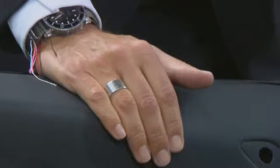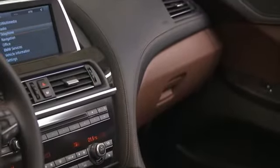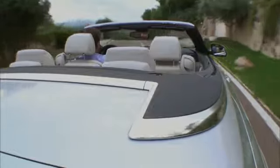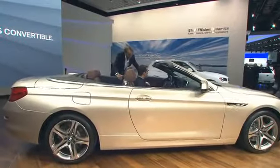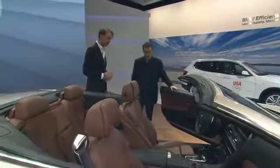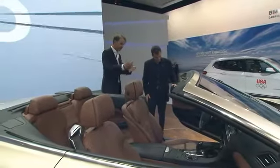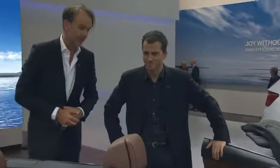In the interior, you see in the center console we have a new feature — the way we've designed the navigation screen. It looks like a flat screen TV, and the interior sort of envelopes around you, giving you a cockpit feel. BMWs are made for people that love to drive. The sportier the car gets, the more this cockpit envelopes you. All the surfaces, materials, and detailing like the stitching are done in a way to make the car very elegant.